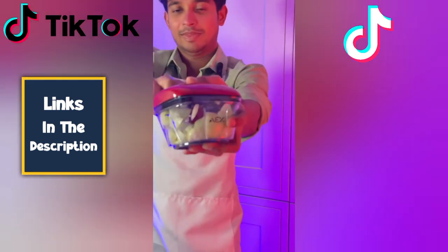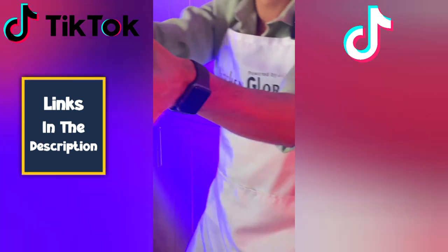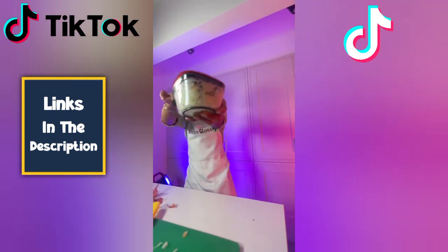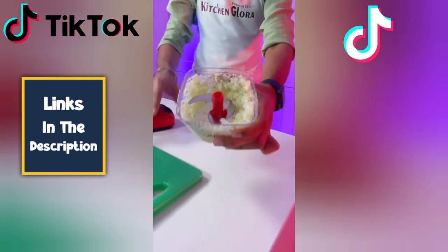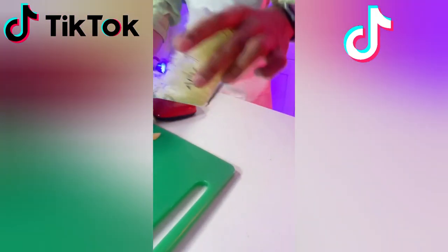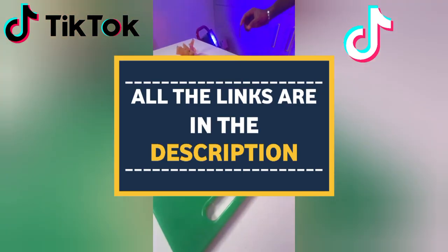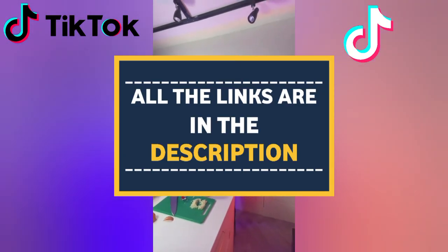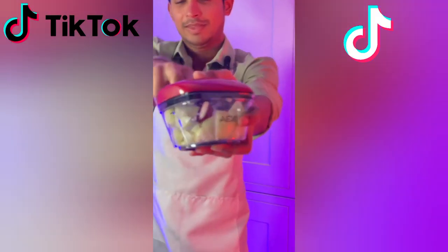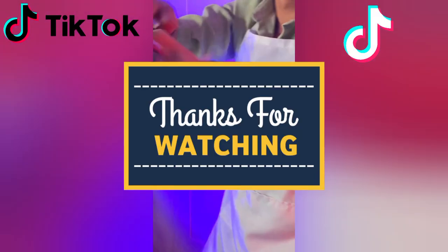So, what do you think of these viral TikTok gadgets? Let me know in the comments below. And if you're looking for more tech reviews and gadget recommendations, be sure to subscribe to my channel. Also remember, all the links of these gadgets are in the description, so check them out if you want to purchase any of these gadgets. Don't forget to hit that notification bell to stay updated on the latest tech trends. See you next time!